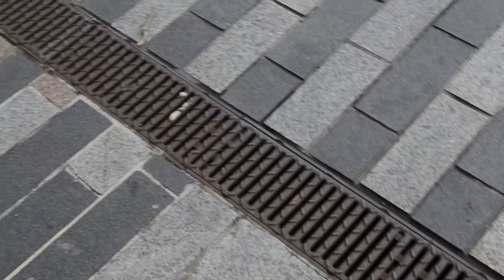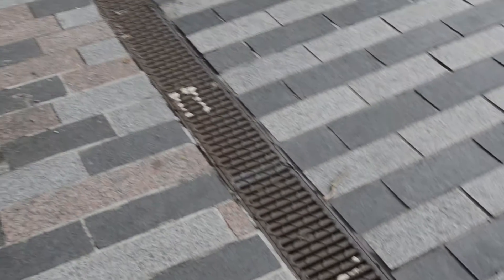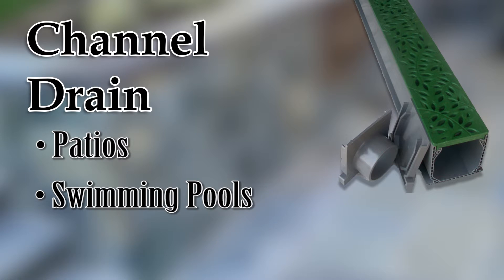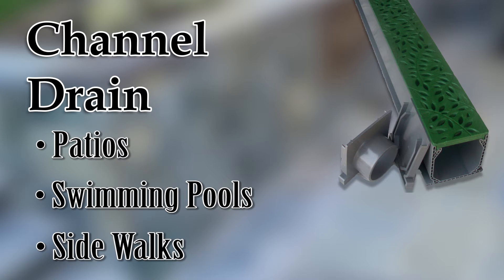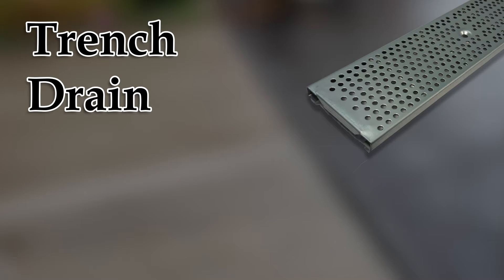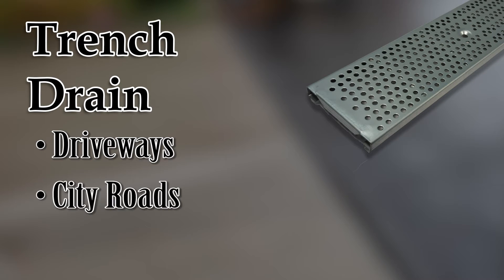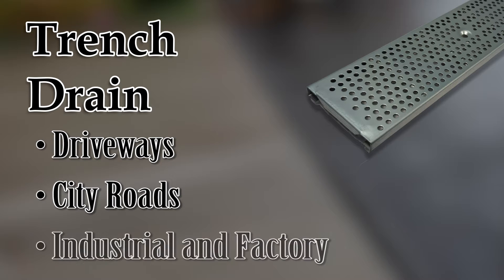Two of the most common types of drain systems we find around us are channel drain systems and trench drain systems. You'll find channel drains in patios, swimming pools, and alongside sidewalks — they are usually made out of plastic. Trench drain systems are commonly found in driveways, next to city roads, and even in industrial and factory settings, and are made out of concrete, composites, fiberglass, or steel.